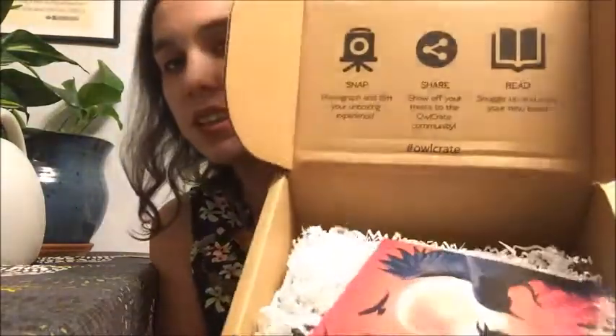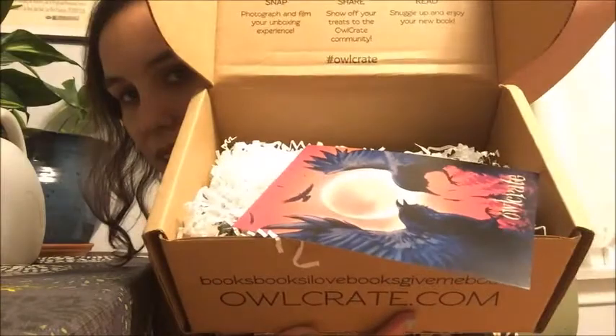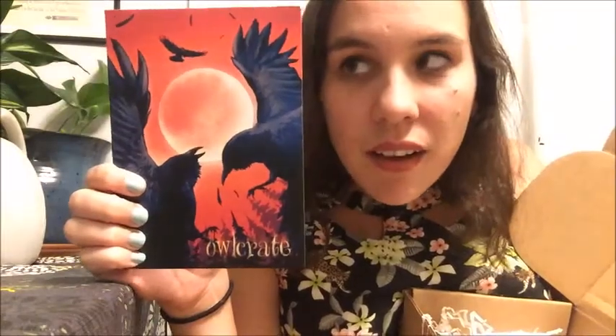Anyway, Something Wicked This Way Comes Owl Crate — let's get right into it because I'm excited! This is what it looks like inside, which has really cool ravens on it. Looking at the back — that is really pretty, honestly. This is one I would want to frame because it's so pretty with the ravens.